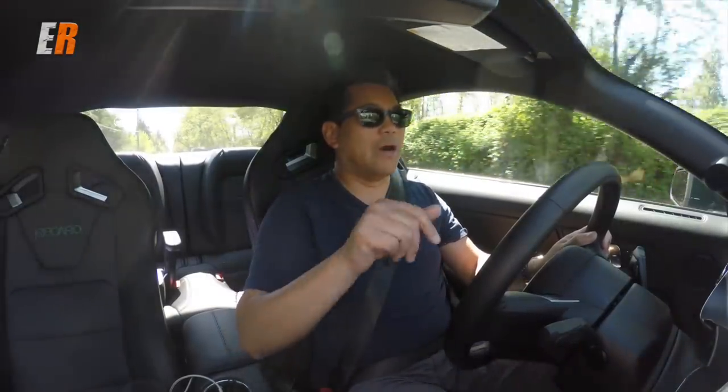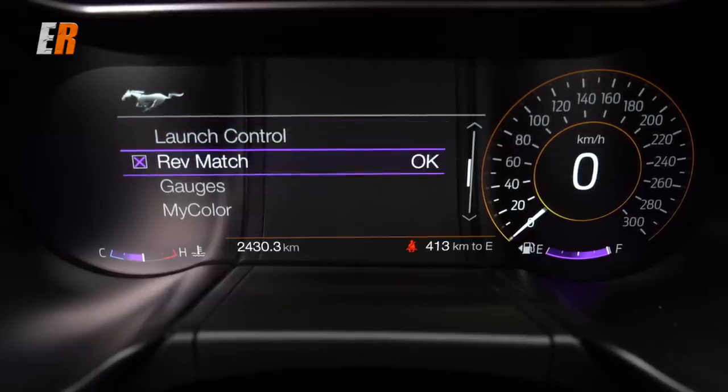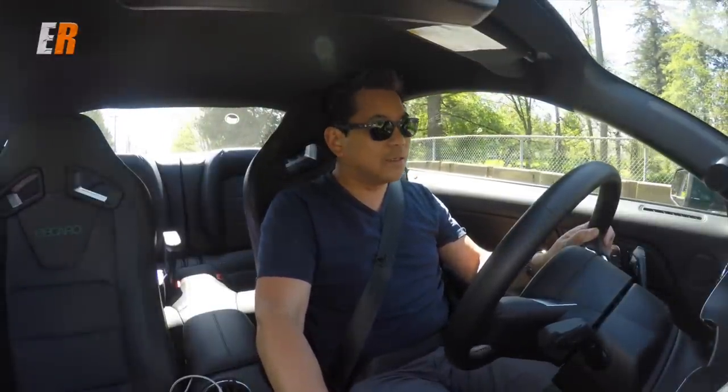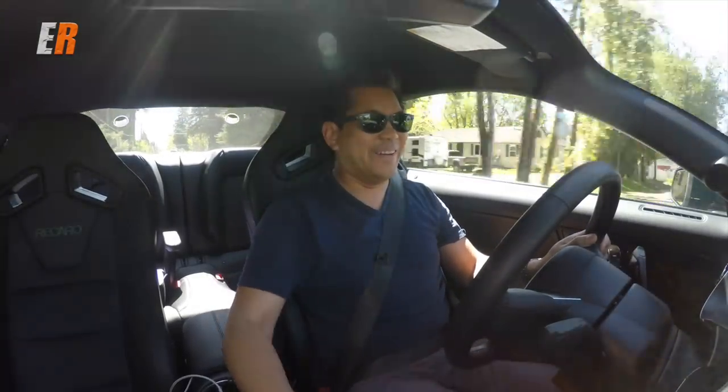Let's slow down a little bit — it's hard not to speed in this thing. You hear that? That's auto rev matching as well. If you're not good with heel-and-toe shifting — you can't turn that off though. Here's a stop sign. Listen to this. How's that sound?